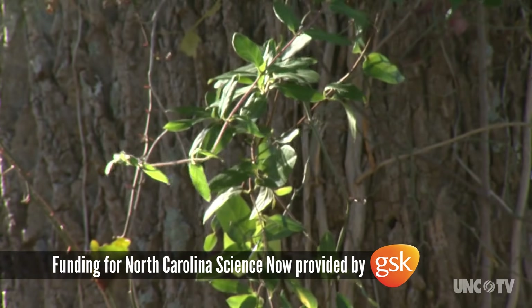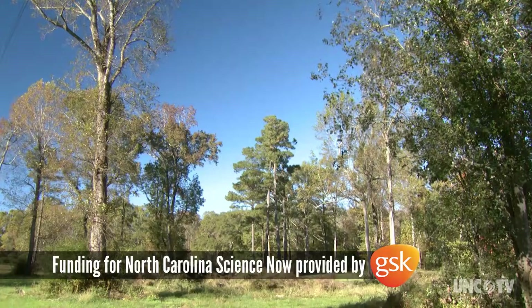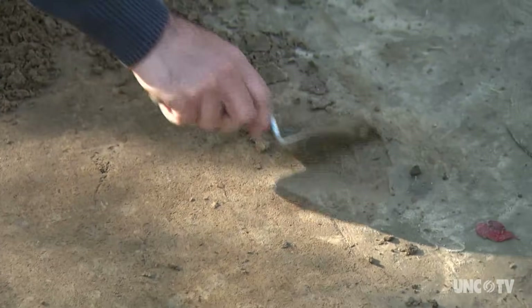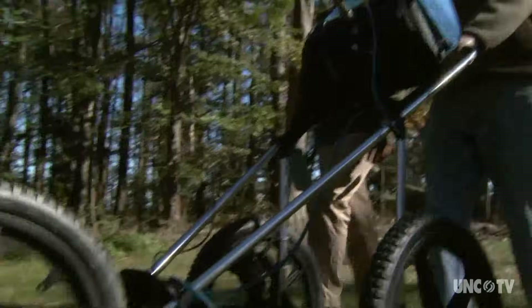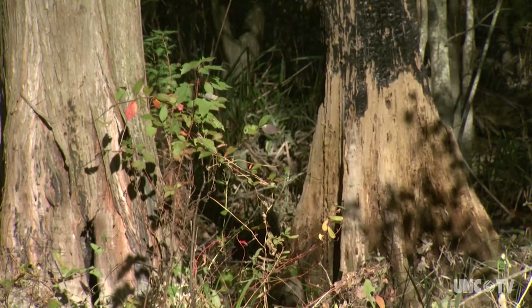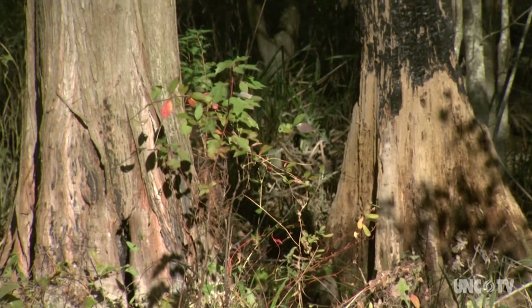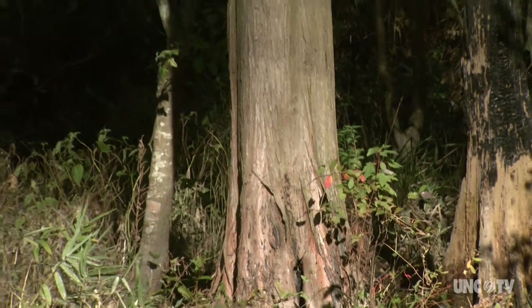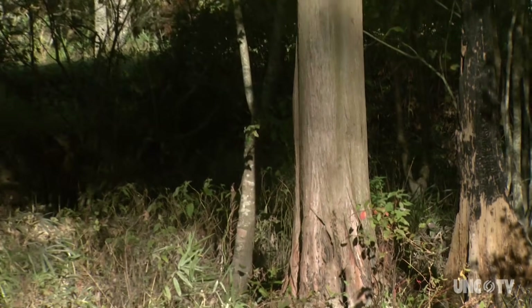If only these trees near the banks of the Chawan River could talk. Even with all the pieces of the puzzle starting to come together, they're still missing. The oaks and maples could tell us what happened in this forest near the head of the Albemarle Sound more than 400 years ago.